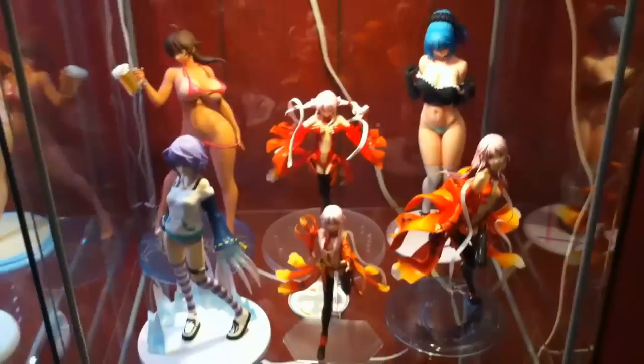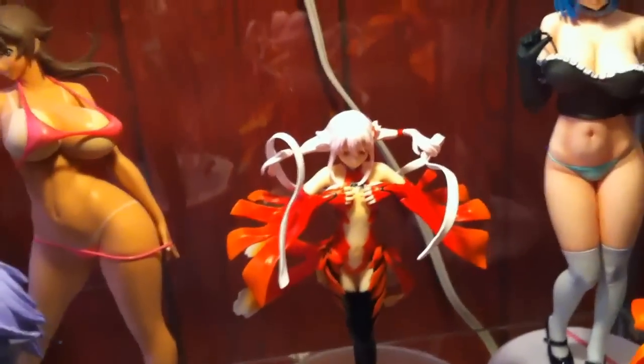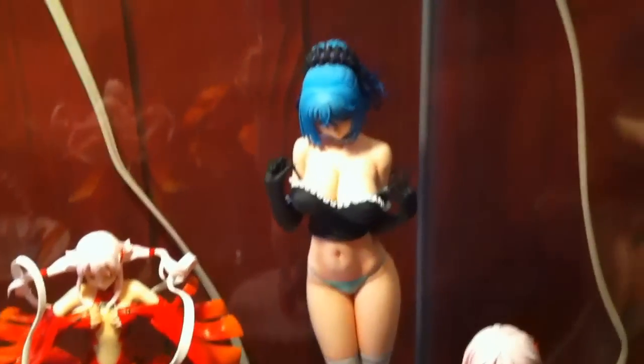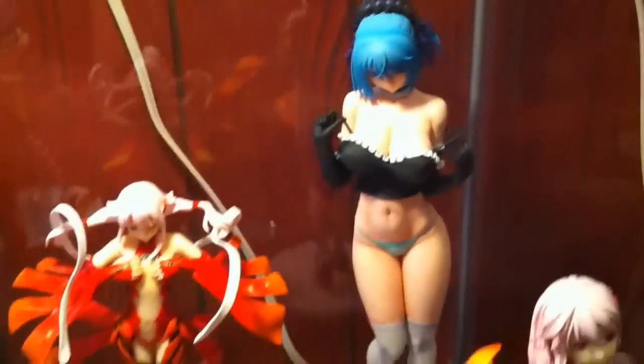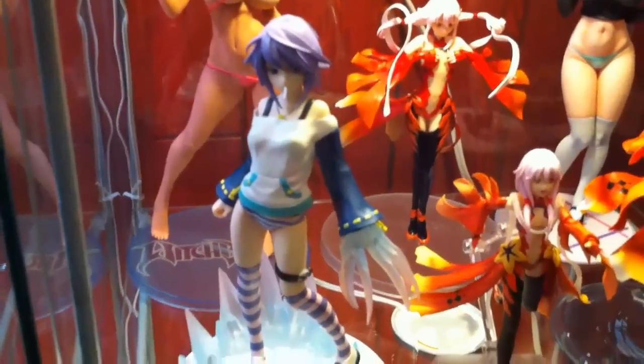Below that shelf we have Masane Amaha from Orchid Seed in the bikini tan version — hard to find these days unless you want to pay like 400 bucks on eBay. Next to her is an Inori prize figure that's actually decent — I only paid about eight bucks for it, a good deal. To the right is Kurumu Kurono from Orchid Seed, also cast-off but I kept her top on for decency. In the front is one of my holy grails and probably my favorite figure I own: the Mizore figure from Rosario+Vampire — super rare and costs an arm and a leg these days.